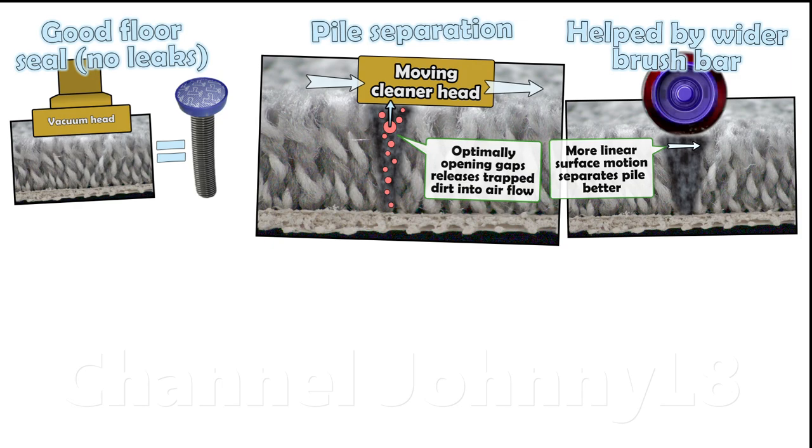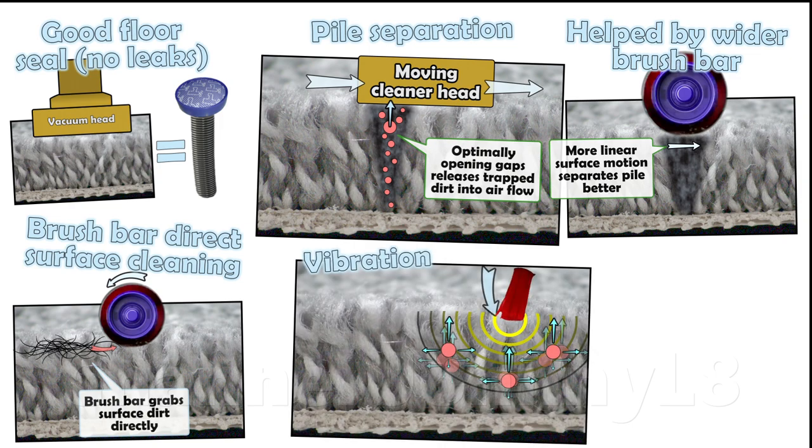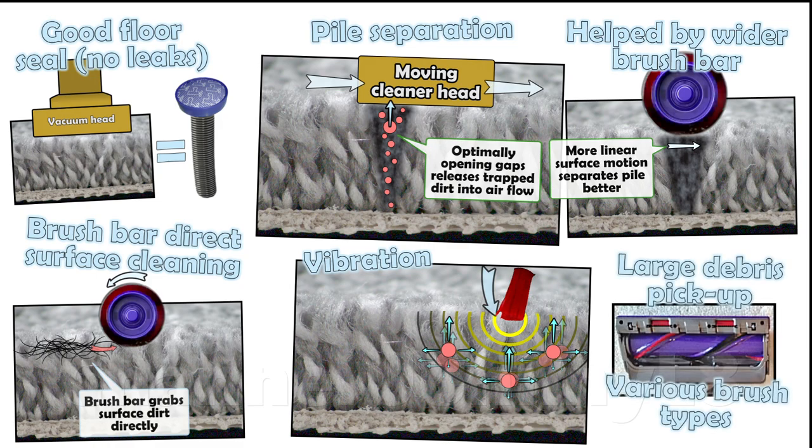Many of these other factors all play a role too, and many have been covered in detail in other videos on my channel worth checking out. Careful optimisation of all these factors and more are why Dyson cleaners achieve the highest average cleaning performance across all floor types despite using very little power and having very low numbers at the open hose.